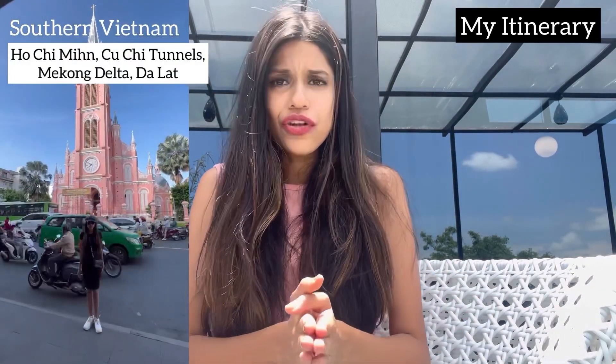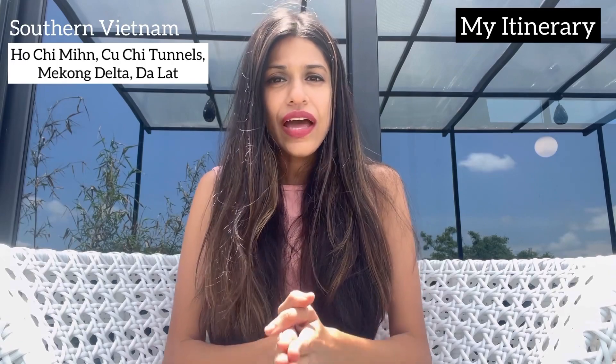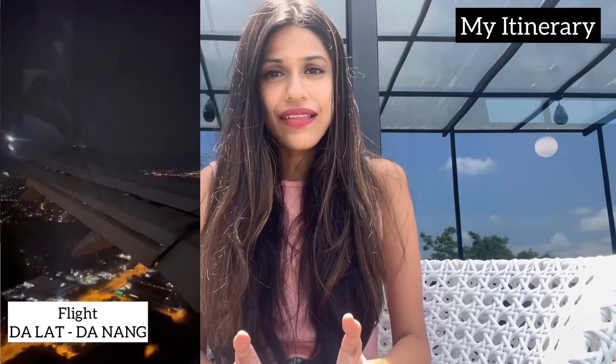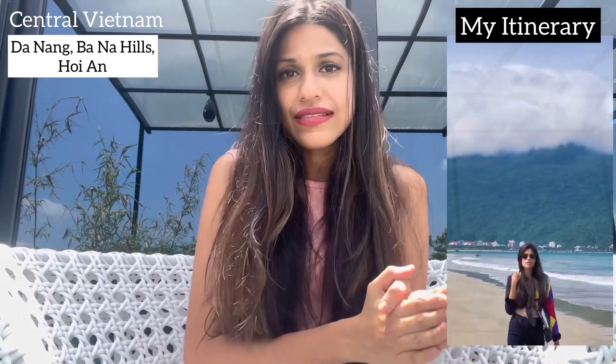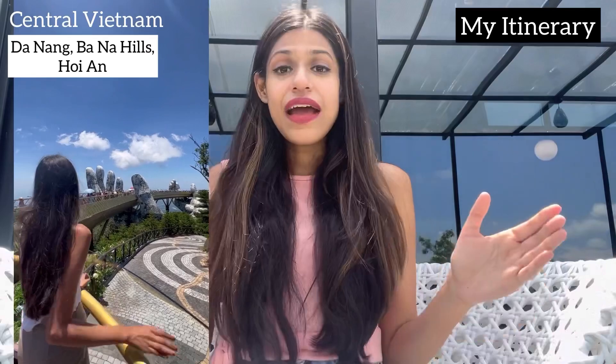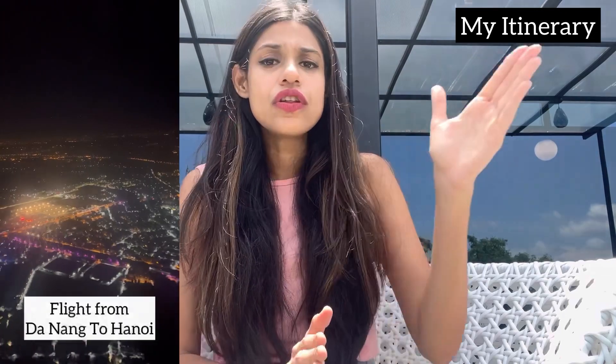I divided my trip into three categories: south, centre, and north. In the south, I arrived at Ho Chi Minh and did some sightseeing, then took day trips to the Cu Chi Tunnels and Mekong Delta. After that, I took an overnight bus to Dalat, toured it for a day, then took a flight from Dalat to Danang in the centre of Vietnam. In Danang, I covered important places like Dragon Bridge, took a day trip to Bana Hills, spent two days in Hoi An, then came back to Danang and took a flight north to Hanoi.